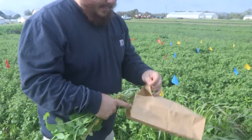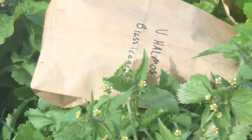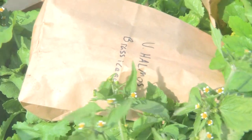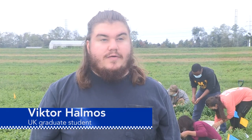Victor Halmos, a UK graduate student studying entomology, planted a mixture of Sorghum Sudan grass, oilseed radish, and hairy vetch. One of the first things that I noticed was my third cover crop, the hairy vetch, was outcompeted by the tillage radish, probably because of shade competition.